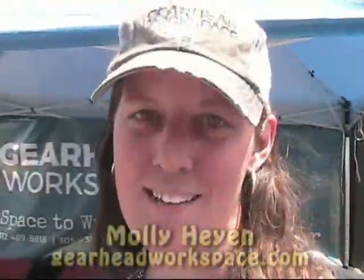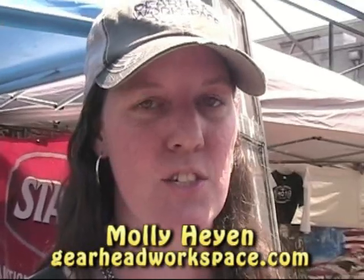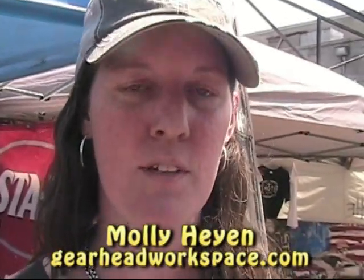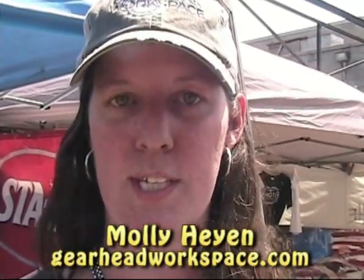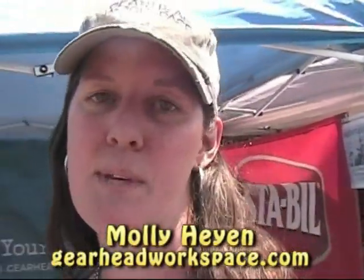Hi, I'm Molly Hayden, the owner of Gearhead Workspace. It's a do-it-yourself auto shop at 305 West 31st Street in Chicago — just 10 minutes from downtown. We have four car lifts and two motorcycle lifts. Each lift comes with a basic set of hand tools and an internet-connected TV, so you can find YouTube videos or look up manuals. We also have coaching and classes, so if you need an extra hand or need to learn how to do something, we can help. Our website is gearheadworkspace.com.